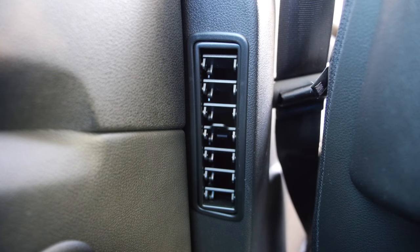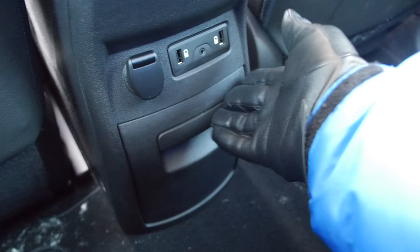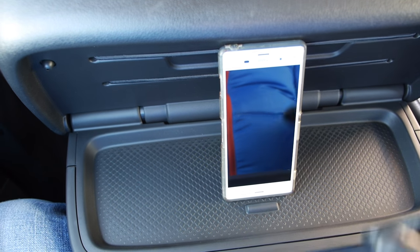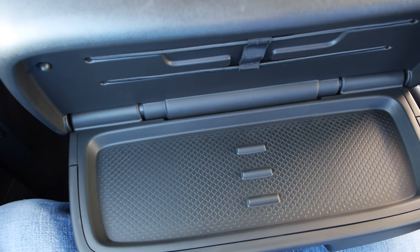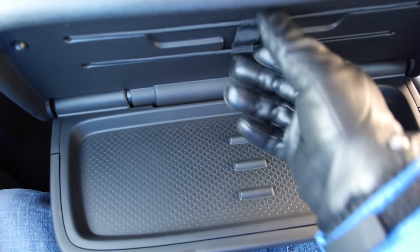Although there are air vents in the back, you don't get three-zone climate control. USB ports and a large drawer are a plus. I also like the picnic tables on which you can put a smartphone or a tablet, and you can attach things with the elastic bands — hopefully kids won't realize they can also make quite a racket with those.